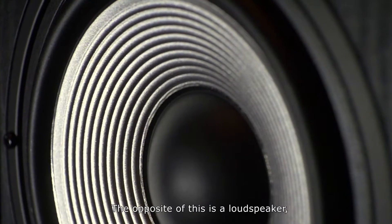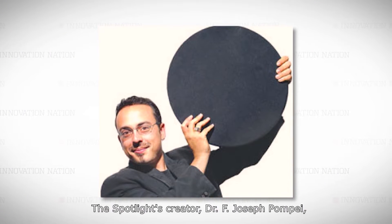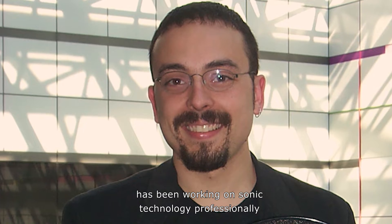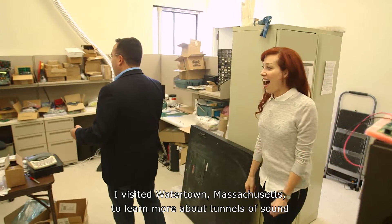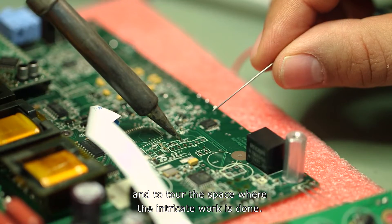The opposite of this is a loudspeaker, which booms sound out into a wide field. The spotlight's creator, Dr. F. Joseph Pompei, has been working on sonic technology professionally since he was just 16 years old. I visited Watertown, Massachusetts, to learn more about tunnels of sound and to tour the space where the intricate work is done.